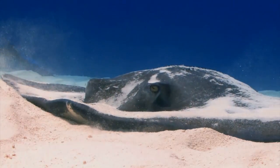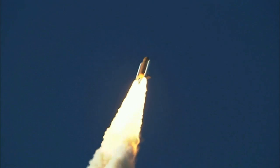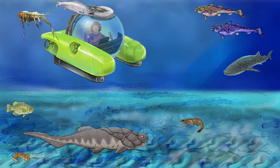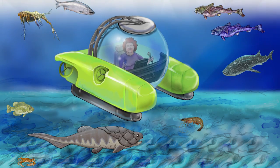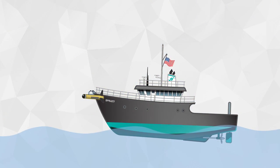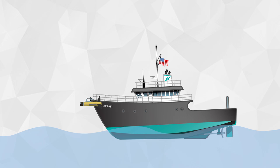In some ways, gathering information about the ocean floor is similar to learning about space. Sometimes people can travel to the ocean floor in vessels specialized to protect them from the pressure and cold. Just like space, however, many missions are unmanned. Scientists can indirectly determine information about the ocean floor, just like how they use radio and infrared telescopes to observe the sky.